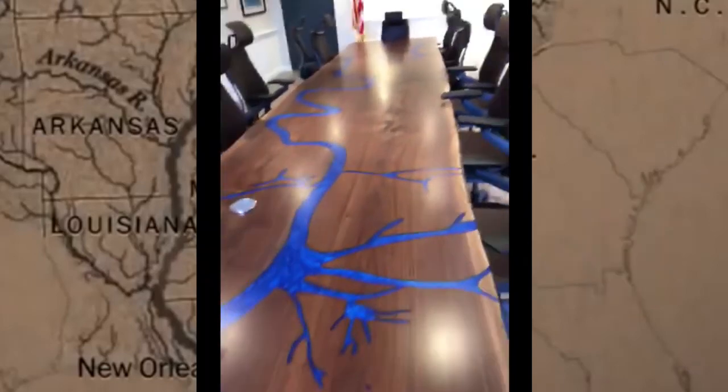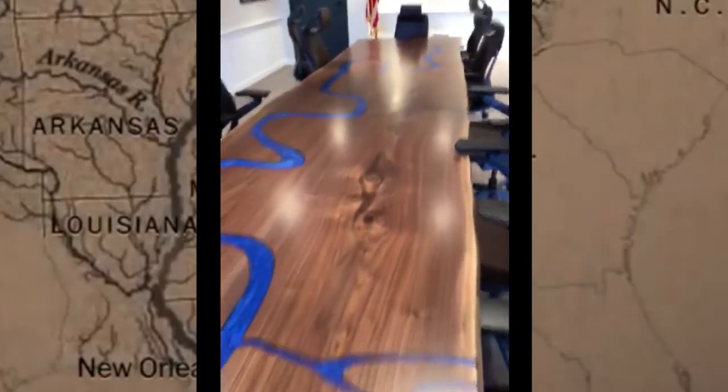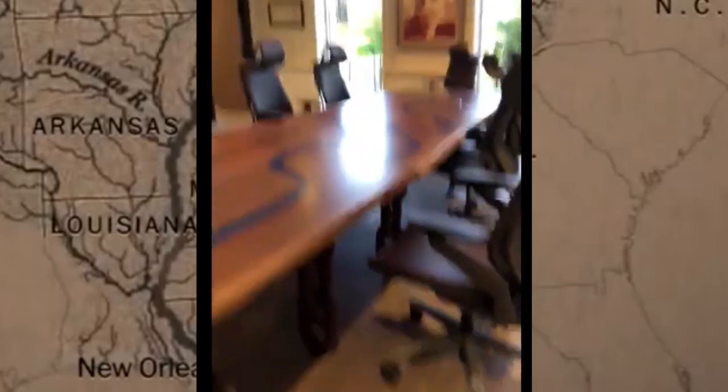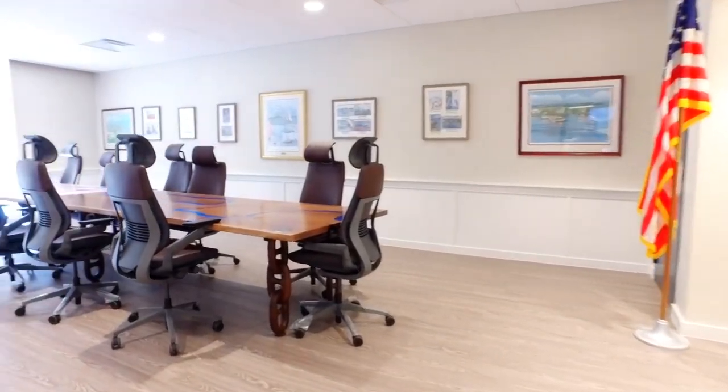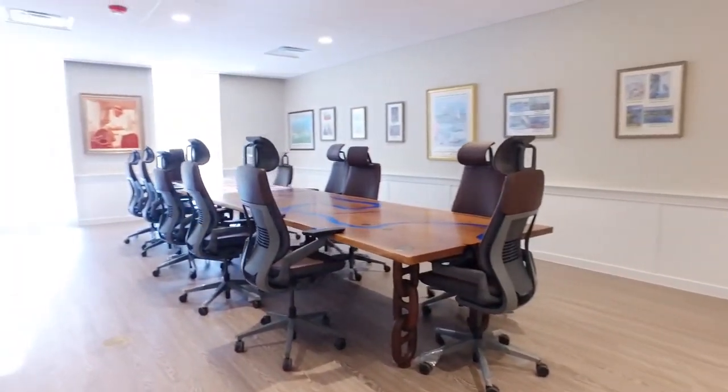I'm going to show you the table. It replicates the mouth of the Mississippi River — that's where the president sits, down there at the end. As you can see, the legs are anchor chains, and the table has become a showpiece in my boardroom.